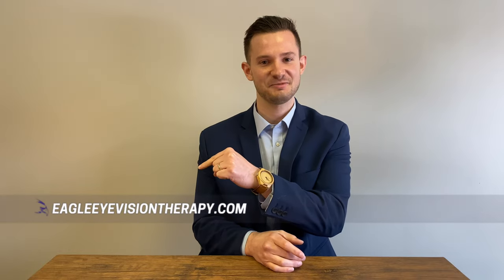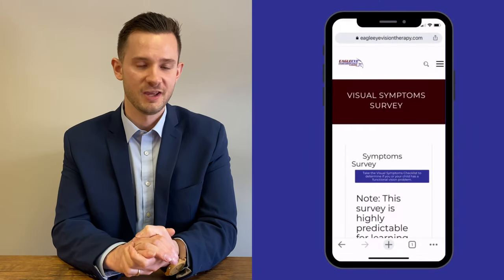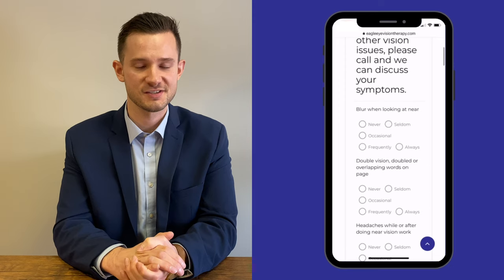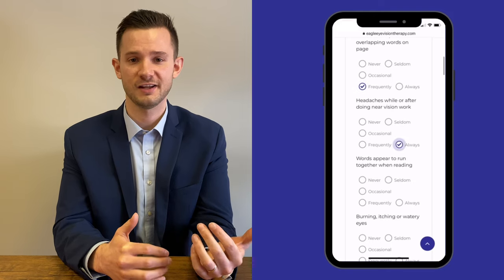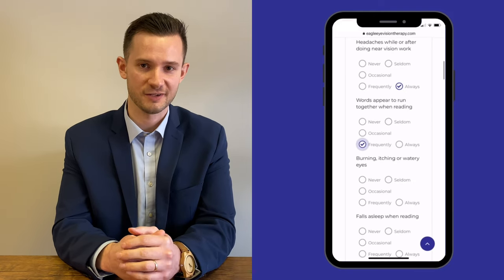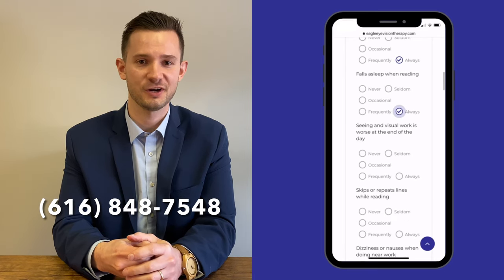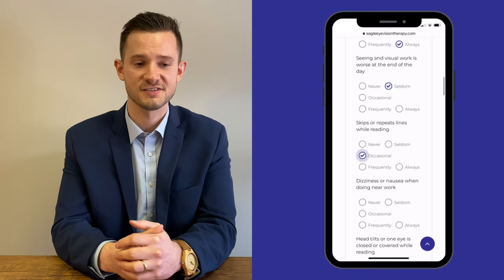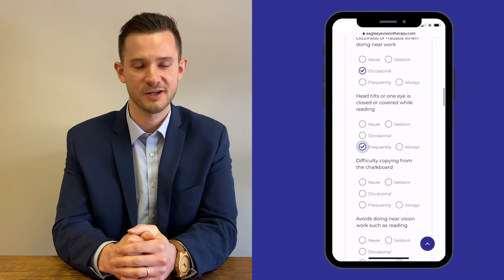You can check out our website, eagleeyevisiontherapy.com, and click on the visual symptom survey. You can walk through those questions with your child and see if there are any visual symptoms they're experiencing. When the score is calculated, it can tell you if there's a high likelihood of a vision problem impacting learning. You can also call our office at 616-848-7548, and we can walk you through our process to see if vision is getting in the way of reading, learning, comprehension, and paying attention.